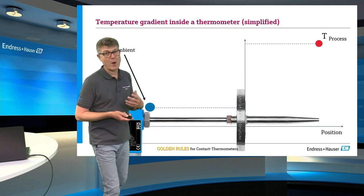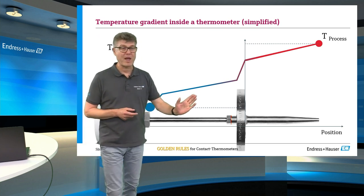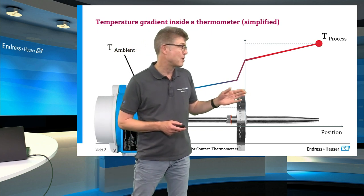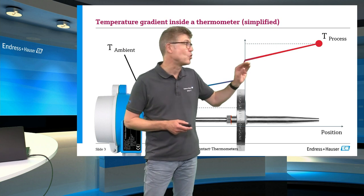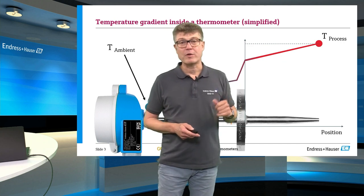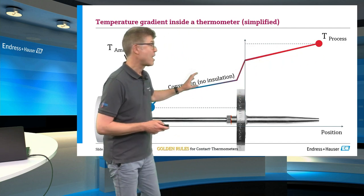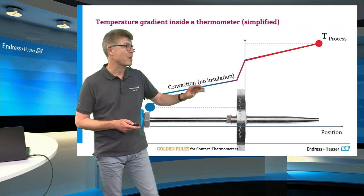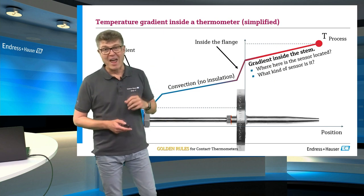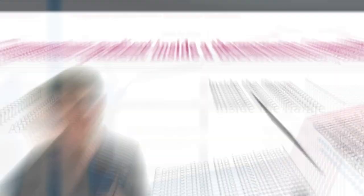The simplified answer is: it's similar to a gradient. As closer you come to the flange, it becomes hotter. The upper side of the flange is still too hot to touch. The inner side of the flange is hotter, but not at the process temperature. There is a gradient also in the stem — the inner side of the thermometer exposed to the fluid. Outside we have convection, and inside we have a gradient in the stem, which also changes our view of the accuracy of the process thermometer.